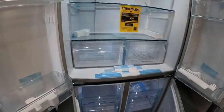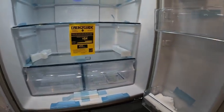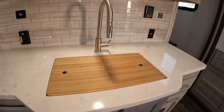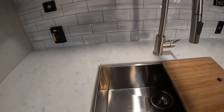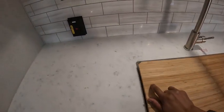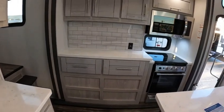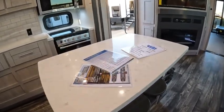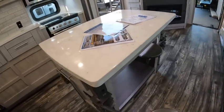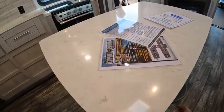Here is the residential refrigerator. Farm sink. Plenty of space — the kitchen table in the middle with four seats, two on each side.